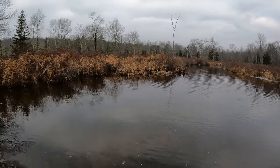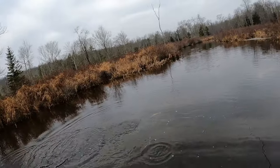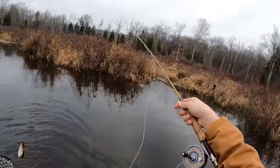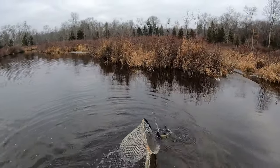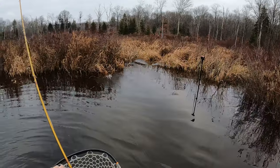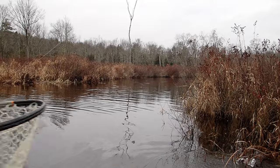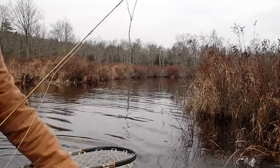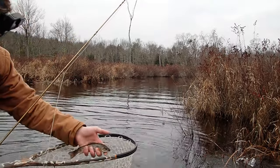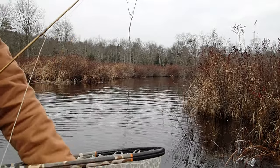Got one on the nymph, stripping in the squirmy with a caddis under it. First fish of the day is out of the beaver pond. Didn't get any in the creek, but look at that fish. They're small, but they are so beautiful.